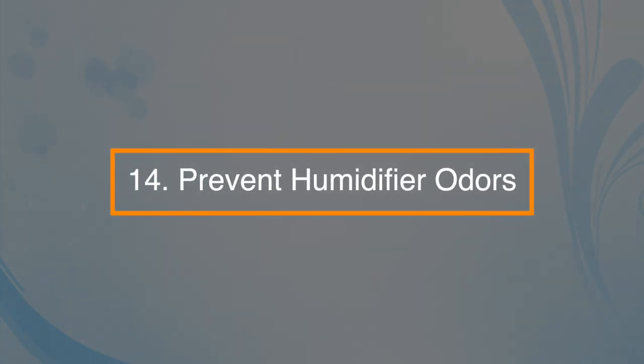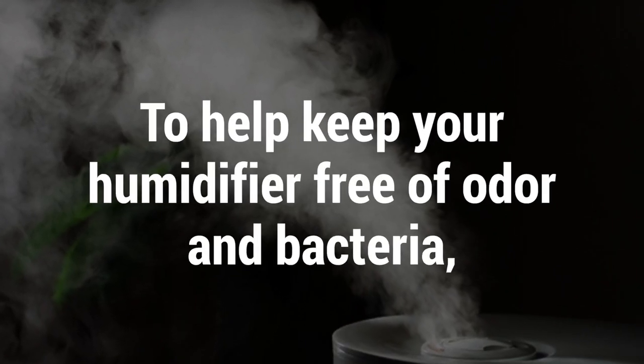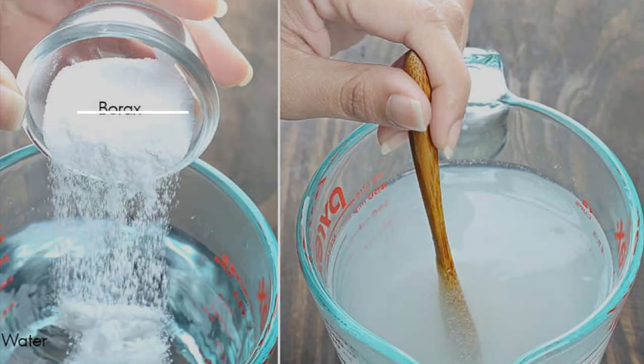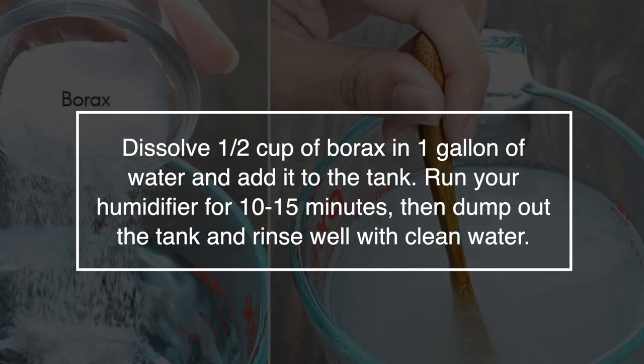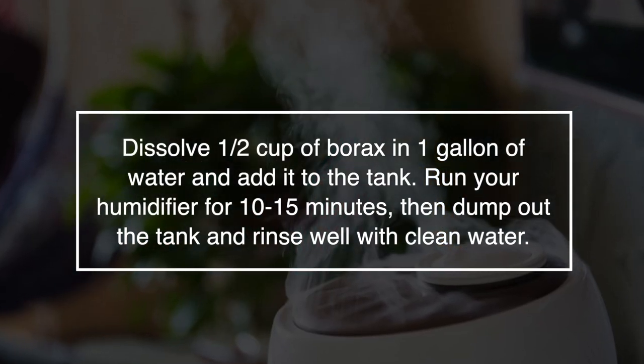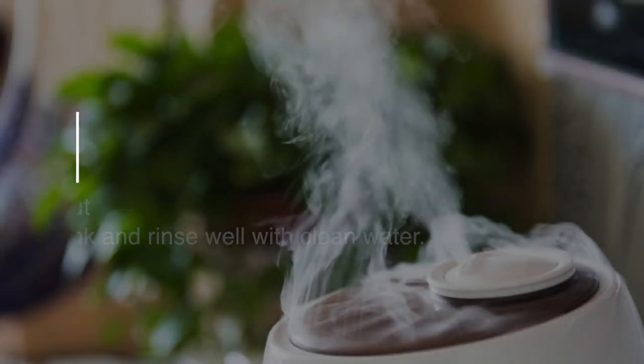Number fourteen: it can prevent humidifier odors. To help keep your humidifier free of odors and bacteria, dissolve half a cup of borax in one gallon of water and add it to the tank. Run your humidifier for about 10 to 15 minutes, then dump out the tank and rinse well with clean water.